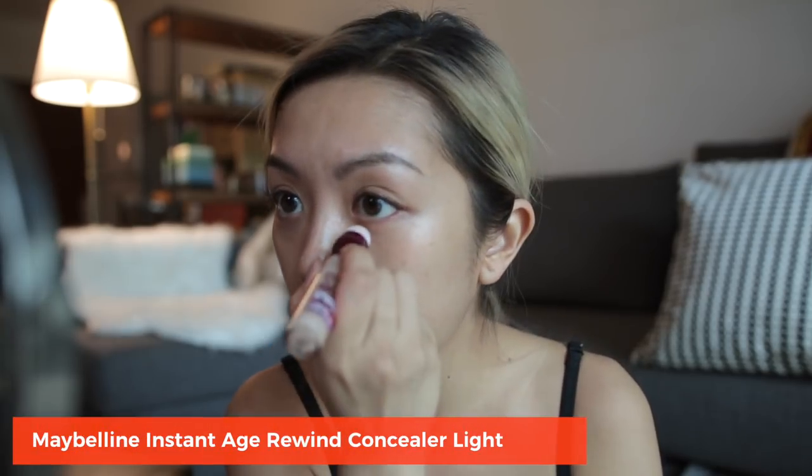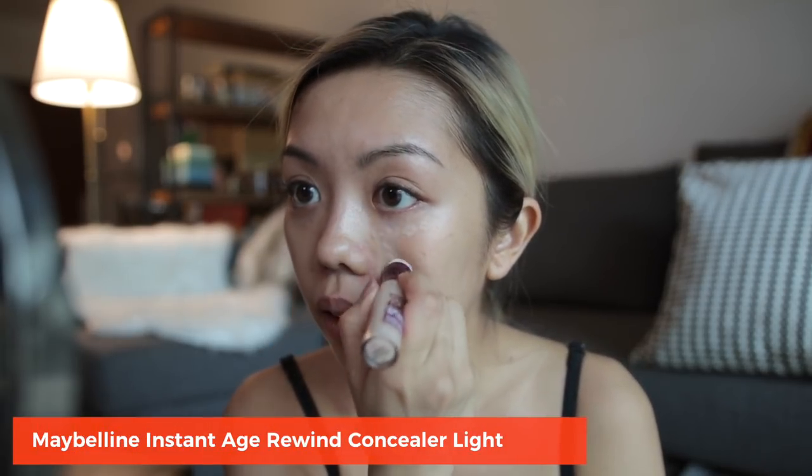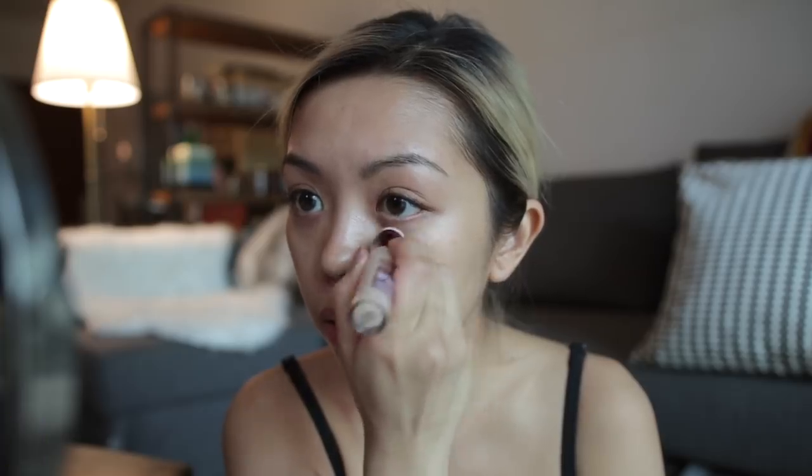Time to conceal. I like to do a little triangle shape, and maybe the eyelid as well. We're gonna dab, dab, dab, dab.